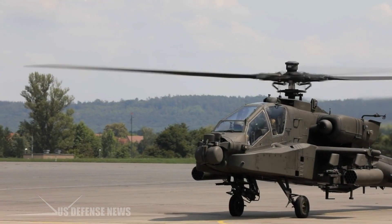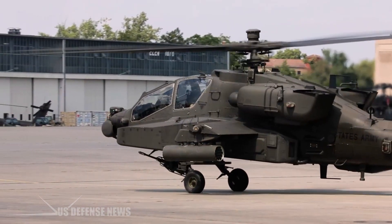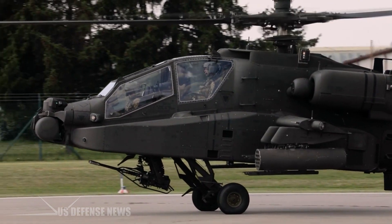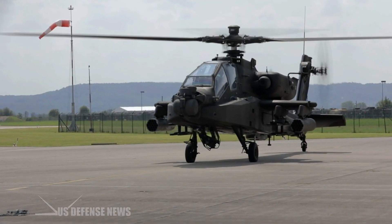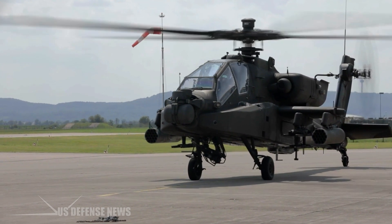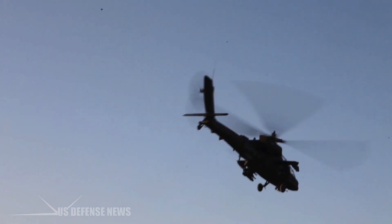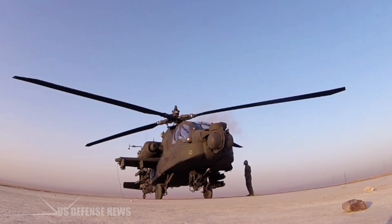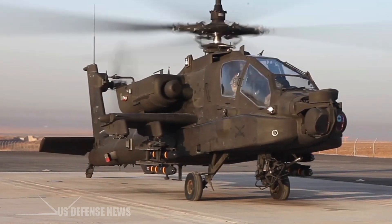Two 1,700-horsepower T700 GE701 turboshafts, slung on each side of the fuselage in heat-signature-reducing pods, turn the four-bladed main and tail rotors made of steel and composite materials, allowing speeds of 182 mph, a service ceiling of 21,000 feet, and an endurance of 150 minutes. Despite weighing nearly 9 tons loaded, the Apache proved exceptionally agile, capable of pulling off barrel rolls and loops.